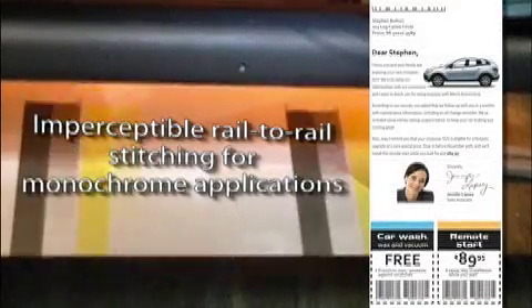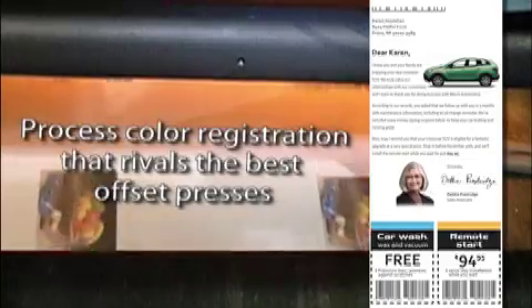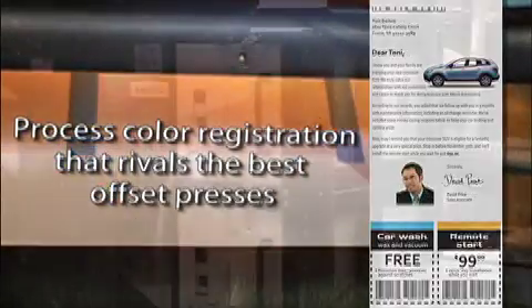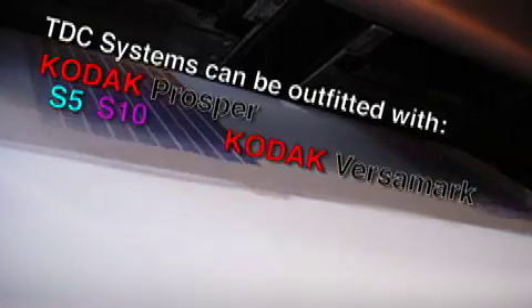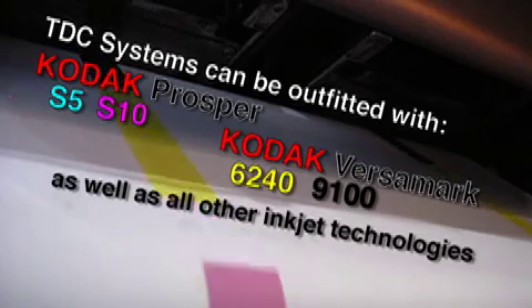The extreme accuracy of the TDC carriages allows for imperceptible rail-to-rail print head stitching for monochrome applications, as well as process color registration that rivals the best offset presses. With both ADFOS and GSS being authorized integrators of Kodak Prosper inkjet technology, TDC systems can be outfitted with Kodak Prosper S5, S10, 6240, or 9100 print heads in an almost endless variety of configurations.